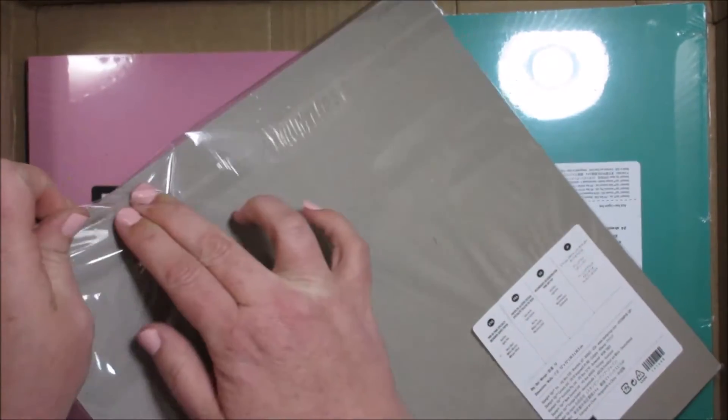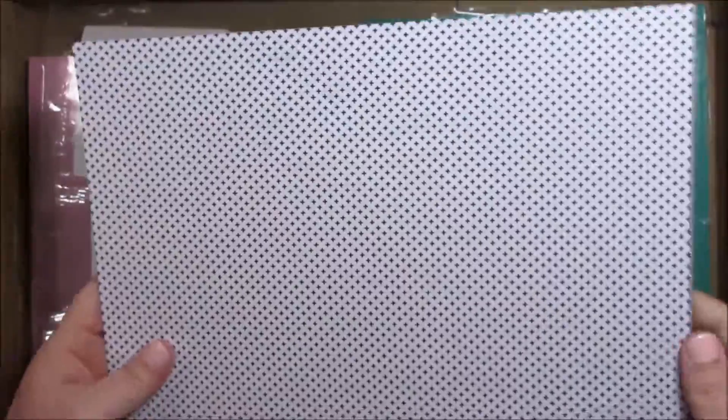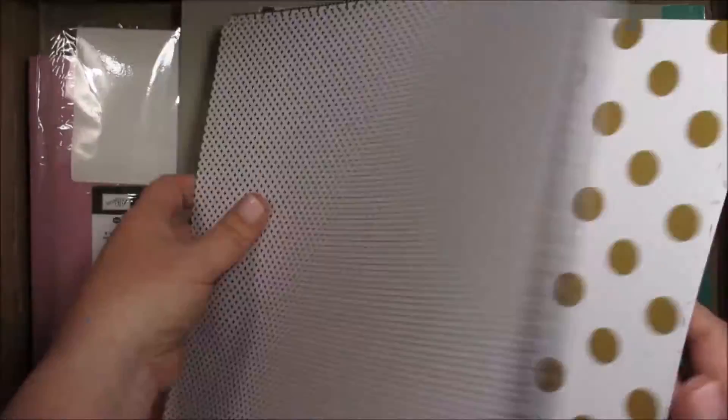And then I got another paper set. This is 12 by 12 and this one is Pop of Pink. I wanted this one because my favorite color is pink, but also they always come with a sheet of chipboard, which is nice to save and use. Look at that pink! It has hearts and polka dots, chevron, triangles, stripes — isn't that a wonderful stripe? And it also comes with a sheet of gold foiled polka dots and a gold foil, like little sprinkles.